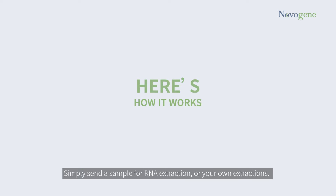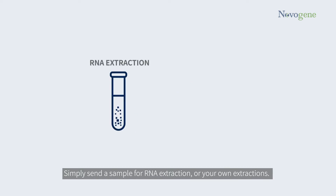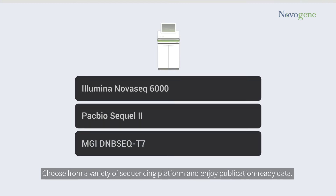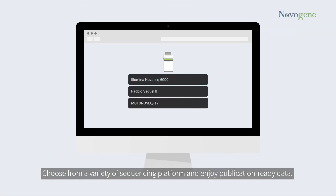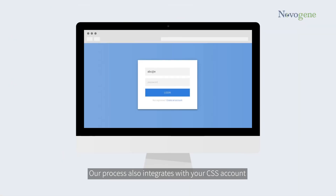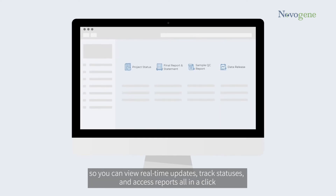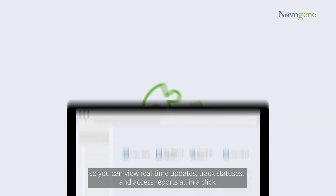Here's how it works. Simply send a sample for RNA extraction or your own extractions. Choose from a variety of NGS platforms and enjoy publication-ready data. Our process also integrates with your CSS account so you can view real-time updates, track statuses, and access reports all in a click.